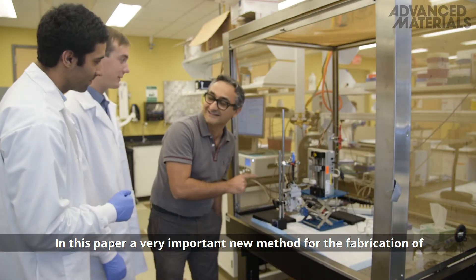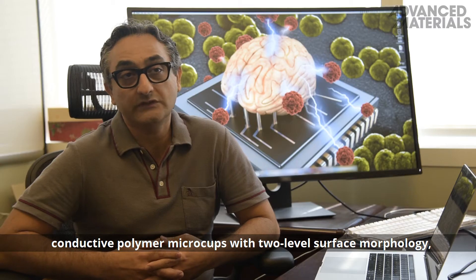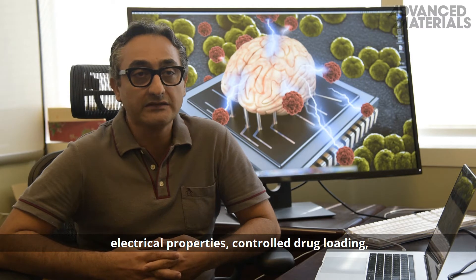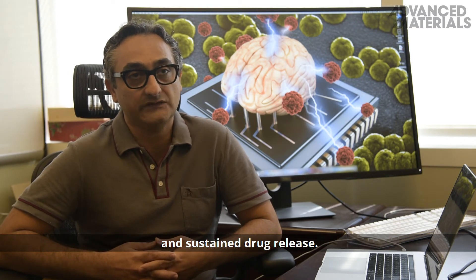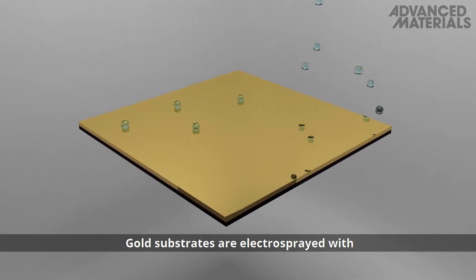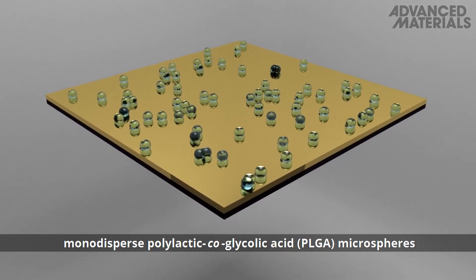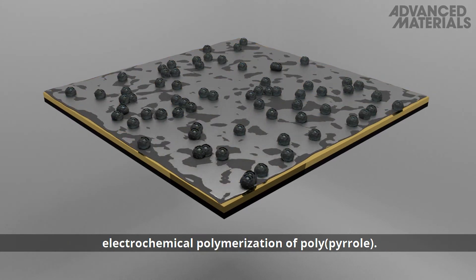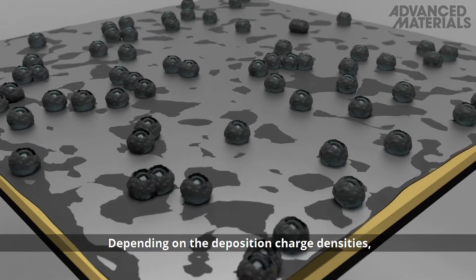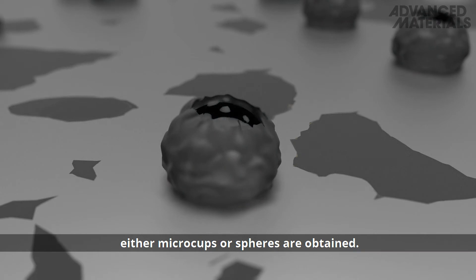In this paper, we report a new method for the fabrication of conducting polymer microcups with two-level surface morphology and electrical properties to control drug loading and sustain drug release. Gold substrates are electrosprayed with monodisperse poly lactic-co-glycolic acid, or PLGA, microspheres that function as a template for the electrochemical polymerization of polypyrrole. Depending on the deposition charge densities, either microcups or spheres are obtained.